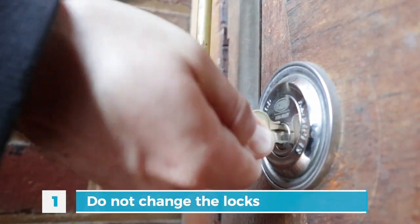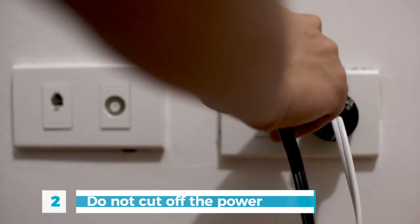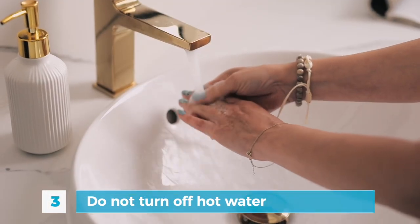First, under no circumstances can you change the locks if your tenants do not pay rent — your tenant goes out for a gallon of milk and you come in and change the locks. Not allowed. Second, you cannot cut off the power or gas to a rental unit. If you pay the electricity or gas bill as the landlord, you cannot stop paying the bill so that the utility provider cuts off power or gas. Third, you also cannot turn off the water or the hot water. I would definitely vacate the premises if I had to have cold showers every day, but that is not allowed.